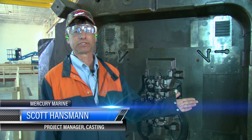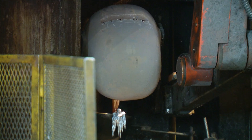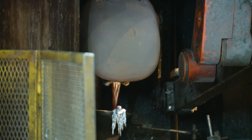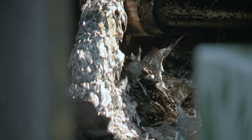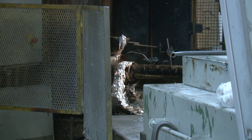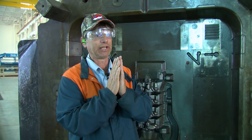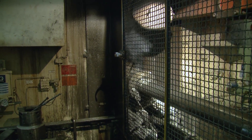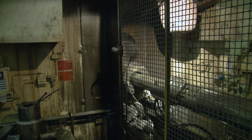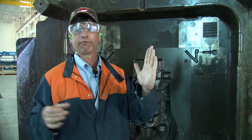A die cast machine is in essence a large hydraulic press. We scoop the molten aluminum up with a ladle port and a large tube. A piston pushes that molten aluminum through the tube up between the two die halves. It holds it on pressure for a short amount of time. Water lines plumbed inside the die are activated to accelerate the cooling process, so molten aluminum goes from liquid state to solid state in a matter of seconds. A robot then grabs the casting and it's ready for an exit conveyor.